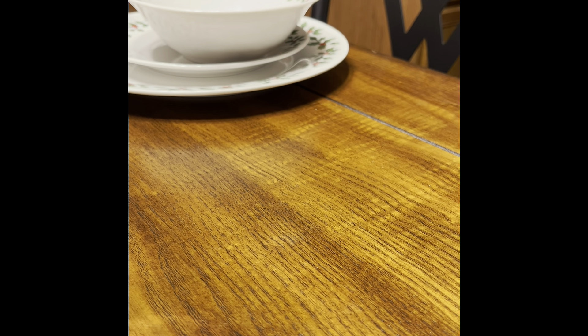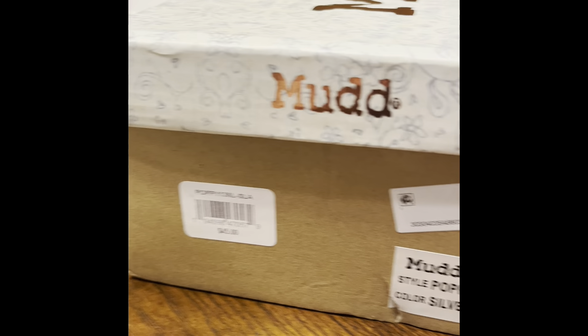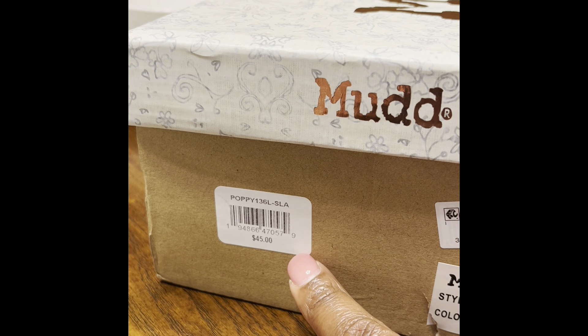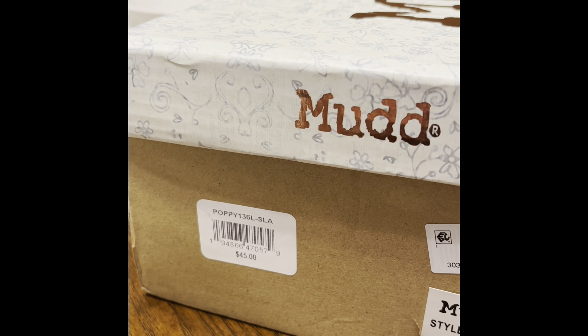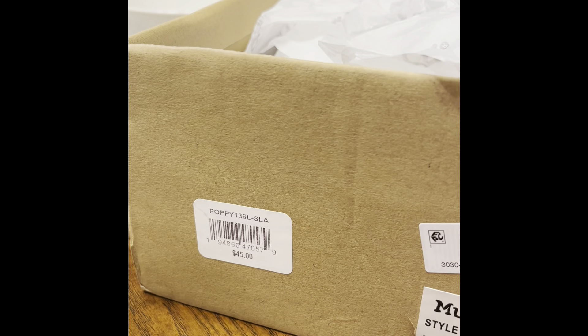The first item I'm introducing is some mud shoes. I got them at my local Belts store. They were priced at $45. They're a size eight and a half — I did need an eight but it was kind of tight, so I went with a half size bigger. The color is silver. Before I tell you how much I paid, let me introduce the item so you can see it and share your opinion.